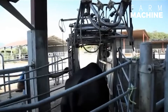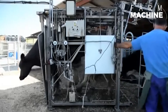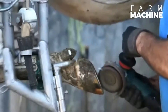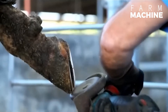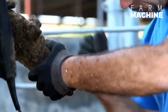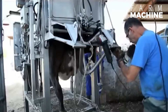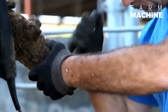The realm of cow hoof care has been significantly transformed with the advent of cutting-edge machinery and innovative mechanisms. What makes this system truly remarkable is its ability to simplify the intricate process of hoof care, allowing farmers to carry out this crucial task with unprecedented ease and speed. The symbiotic relationship between the machine and the mechanism ensures a seamless and effective approach, underscoring the fusion of technology and agriculture in modern farming practices, emphasizing the importance of technological advancements in promoting animal welfare and optimizing farm management.